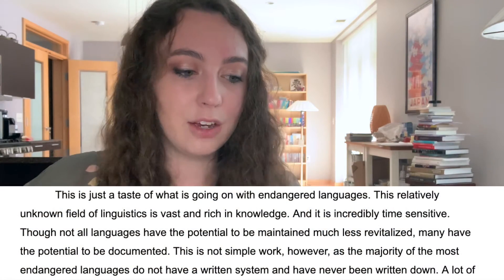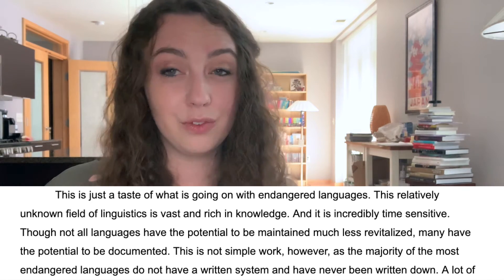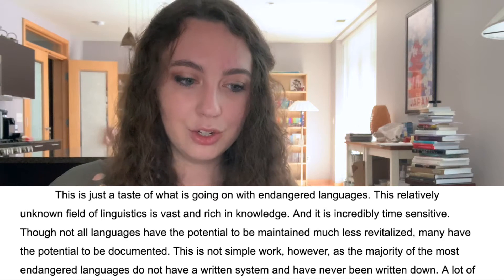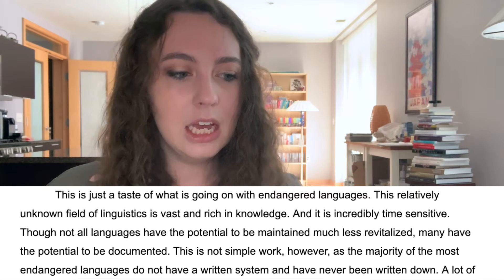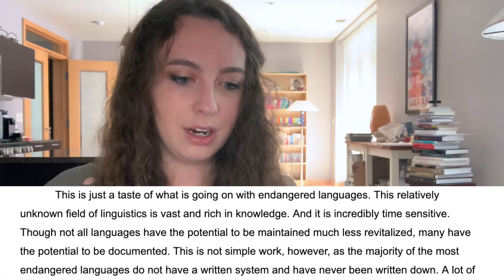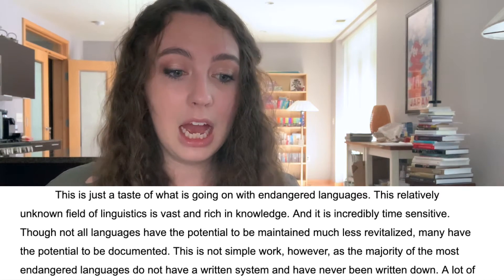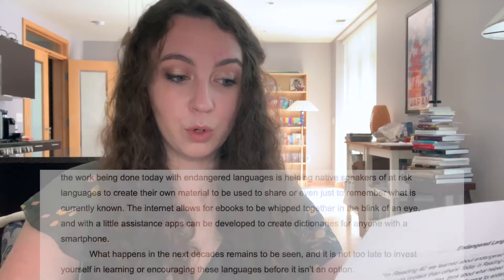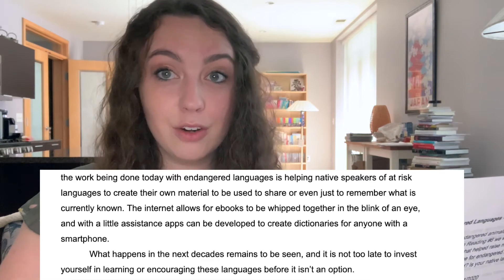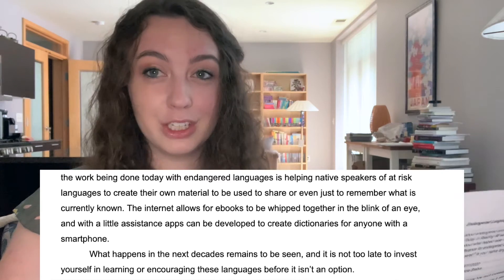This is just a taste of what is going on with endangered languages. This relatively unknown field of linguistics is vast and rich in knowledge, and it is incredibly time sensitive. Though not all languages have the potential to be maintained, much less revitalized, many have the potential to be documented. This is not simple work, however, as the majority of the most endangered languages do not have a written system and have never been written down.